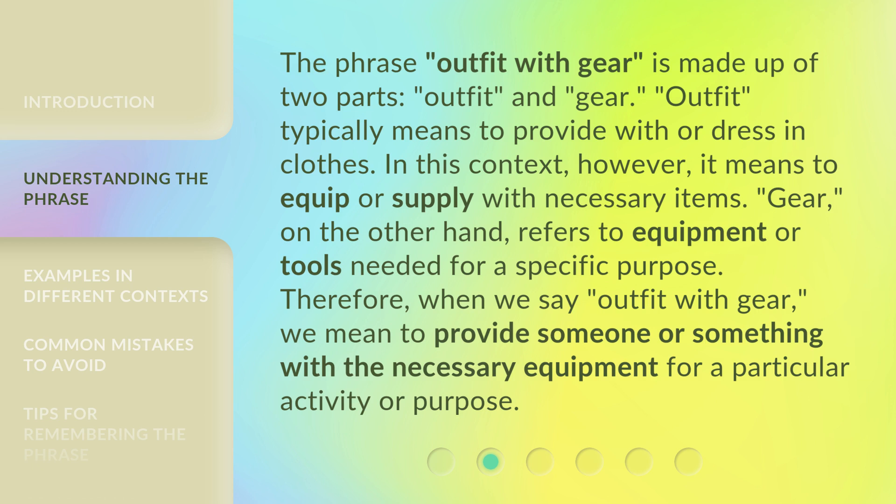The phrase 'outfit with gear' is made up of two parts: 'outfit' and 'gear.' 'Outfit' typically means to provide with or dress in clothes. In this context, however, it means to equip or supply with necessary items. 'Gear,' on the other hand, refers to equipment or tools needed for a specific purpose. Therefore, when we say 'outfit with gear,' we mean to provide someone or something with the necessary equipment for a particular activity or purpose.